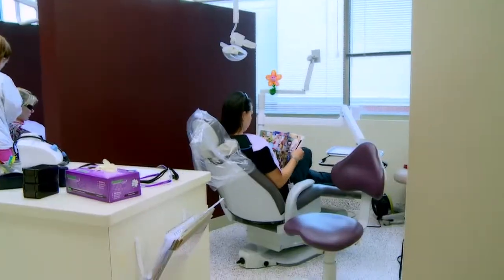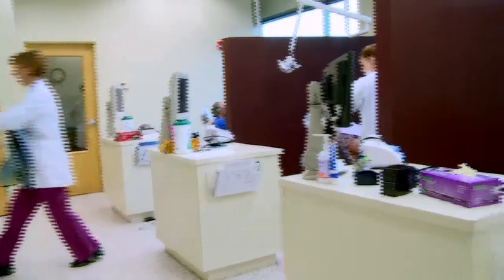Once you come in as a new patient, the first thing that we do is bring you to our hygiene section. First cleanings usually, and the first meeting with the hygienist and the dentist happen here.